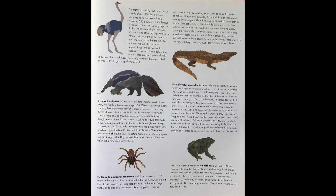The giant anteater has no teeth in its long, narrow mouth. It uses its sticky, 2-foot-long tongue to eat up to 30,000 ants or termites a day, crushing them against the roof of its mouth. This anteater has long, curved claws on its front feet that it uses to tear open insect nests. It doesn't completely destroy the colonies of the insects it attacks, leaving enough ants or termites behind to rebuild their nests.